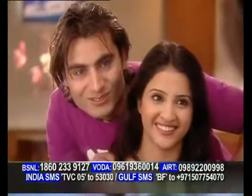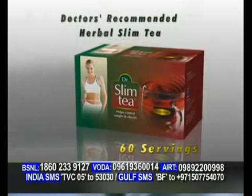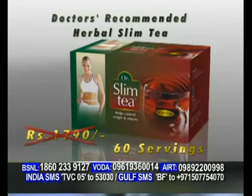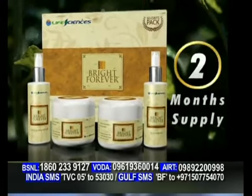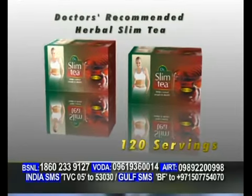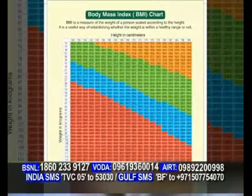इतना ही नहीं, हम आपको गोरा ही नहीं, we want you to look slim and beautiful. इसी लिए, ब्राइट फॉरेवर के साथ, आपको मिलता है doctor's recommended herbal slim tea worth Rs. 1790, absolutely free. इसमें हैं all natural ingredients, and now with a sip of tea, you can lose kilos and inches naturally. As we're giving you 2-month supply of Bright Forever, you will receive not one, but 2-month supply of doctor's recommended herbal slim tea also, worth Rs. 3580, with a special BMI chart absolutely free.